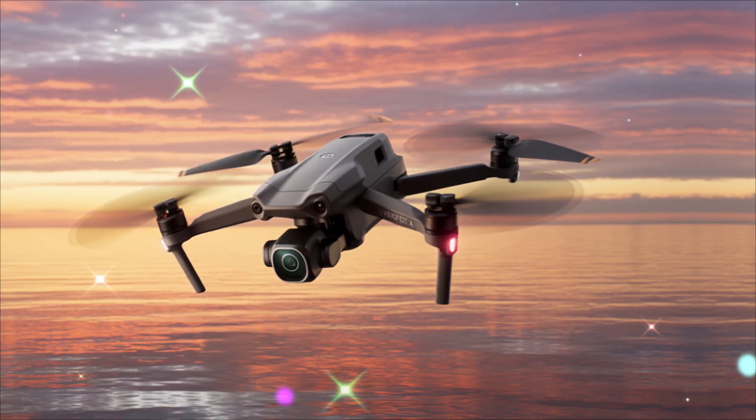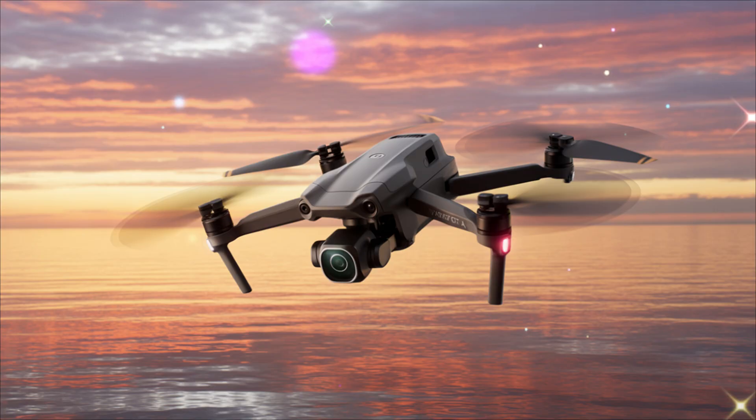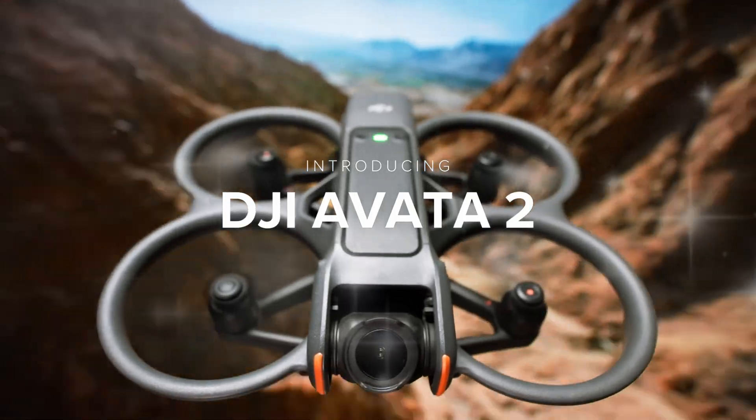When DJI released the first Avida, it instantly became a hit. It was fast, agile, durable, and easy enough for newcomers to fly. Then came the Avida 2, which improved on nearly every aspect.